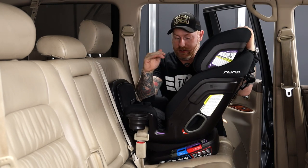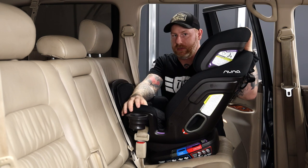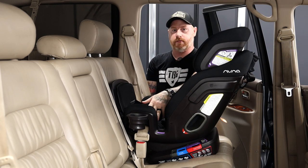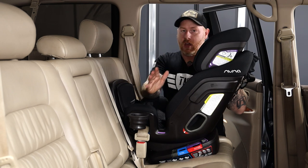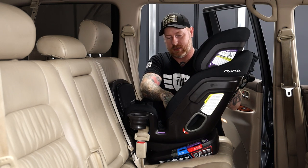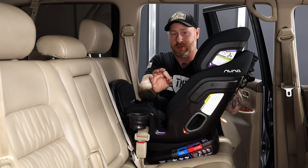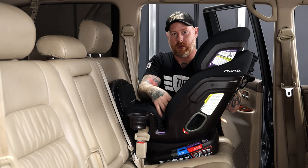Quick disclaimer: this is not meant to be an installation guide. It's just to give you guys an idea of what the installation process might look like. You will have to fiddle with the tension of the seat belt to make sure it feels nice, tight, and secure. Please read all of the instructions and directions. If you have any questions or concerns, you can always visit your local fire department and they will help you install a car seat.